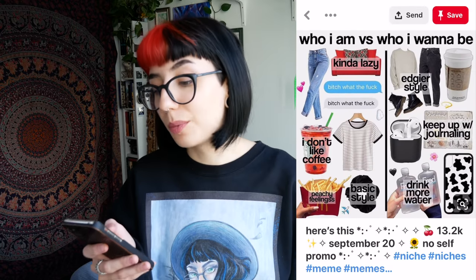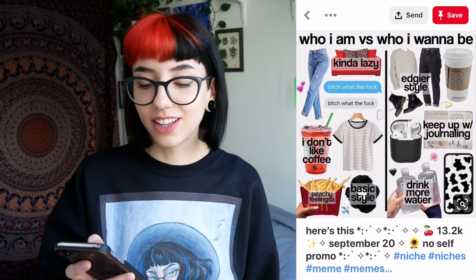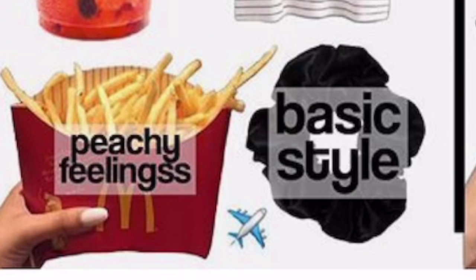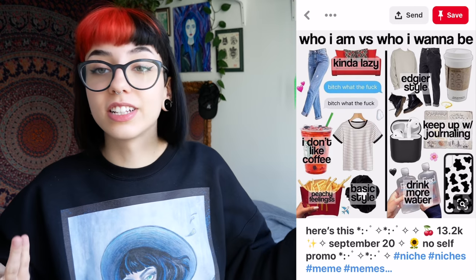Who I am versus who I want to be: kinda lazy. I don't like coffee. Peachy feelings — what does that mean? Edgier style, keep up with journaling, drink more water. This is the first one of these that I can actually kind of relate to.